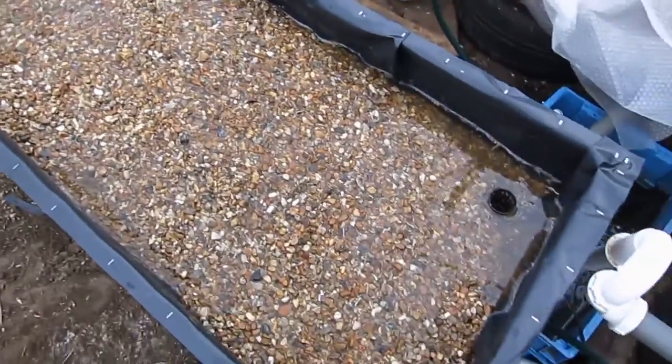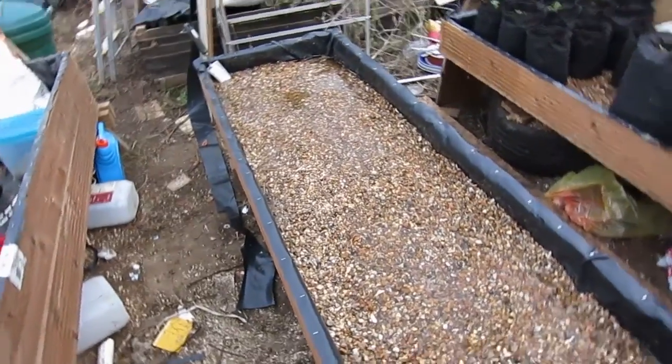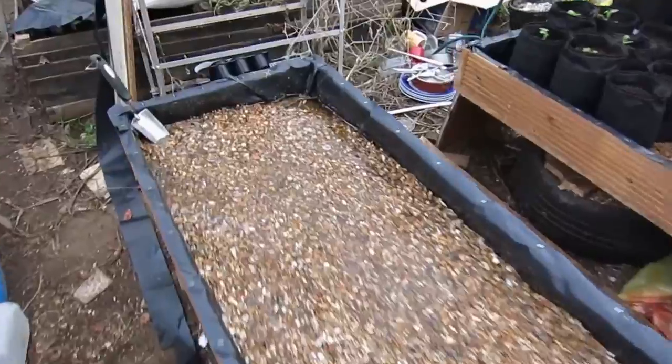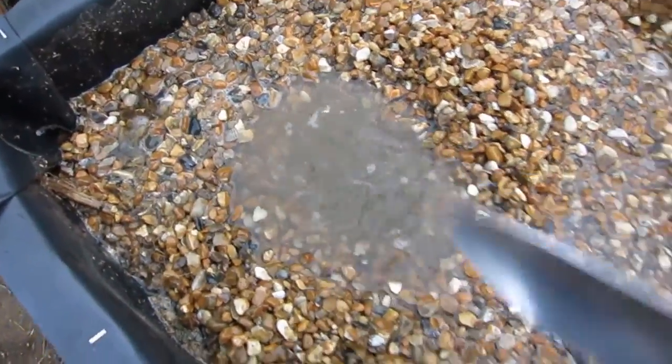That was just the one more bag. The gravel is just about level with the surface of the water. What we'll do is dig away the pebbles to the depth we want for the bag and then drop the bag in.